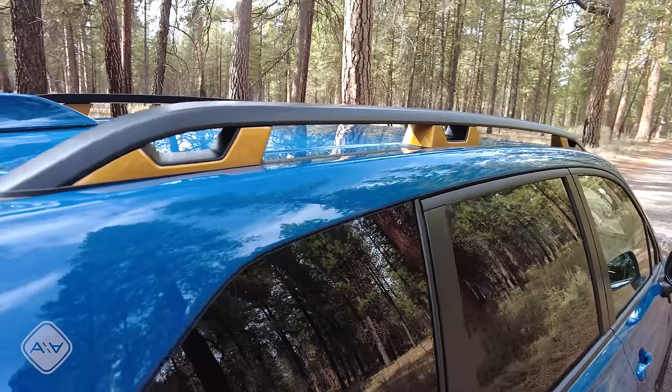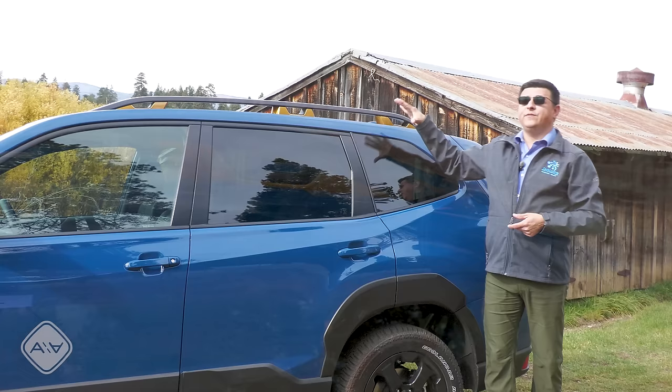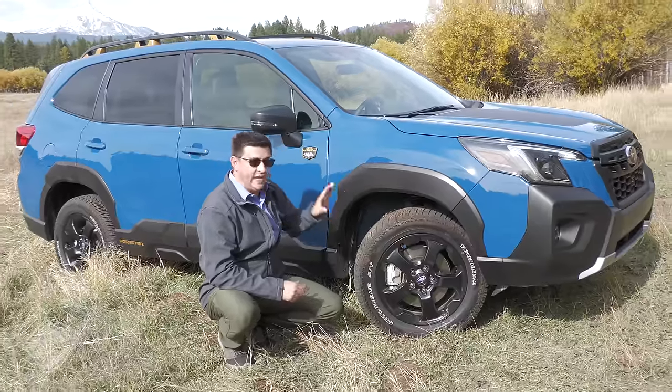For the roof rack, we get an upgraded unit versus the regular model with orange accents, and it's rated for 800 pounds — so you can now put a three-person roof tent on your Forester.